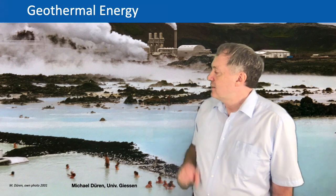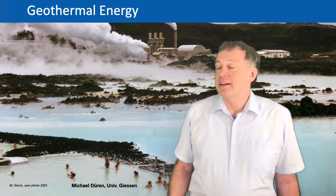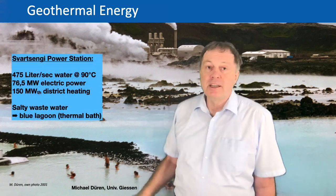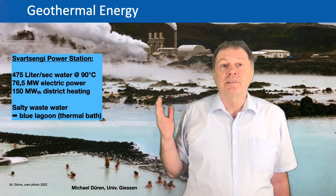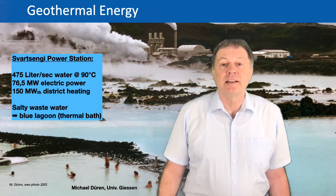If you look at this picture here, this is a picture I took about 20 years ago when I was on a trip to the US. You can have a stop by in Iceland and there you have this very nice lagoon where you can go swimming even if it's cold outside. So what is that? This is a geothermal power station here.